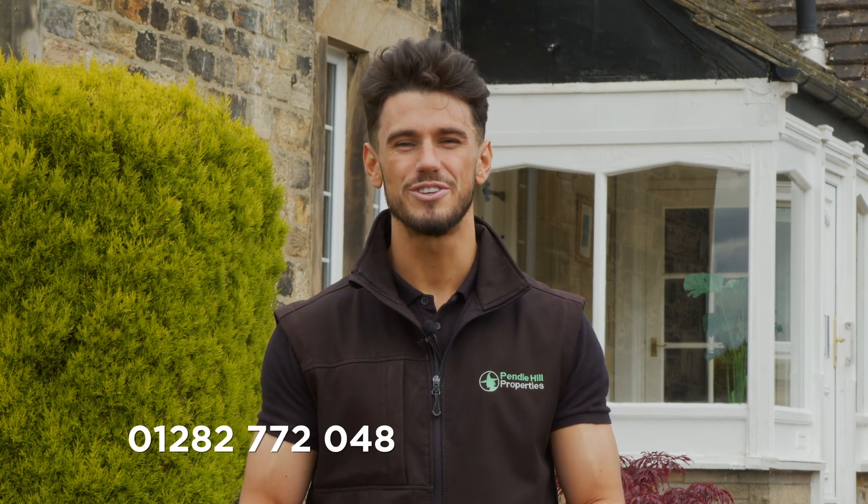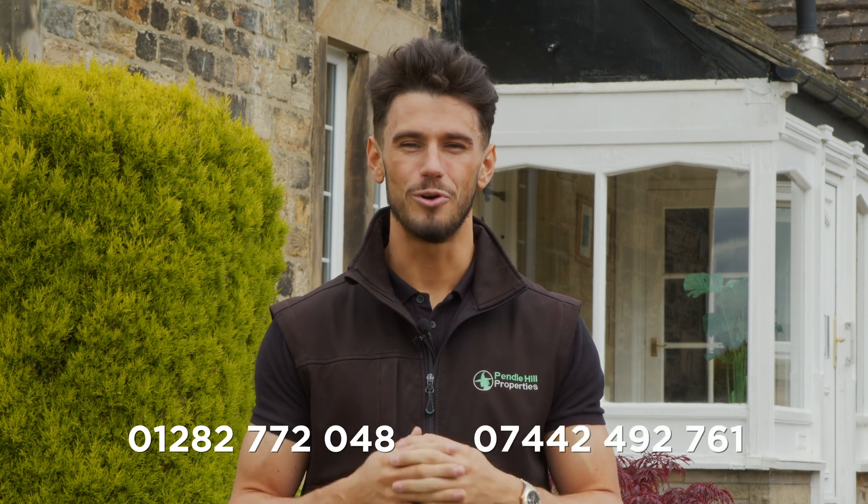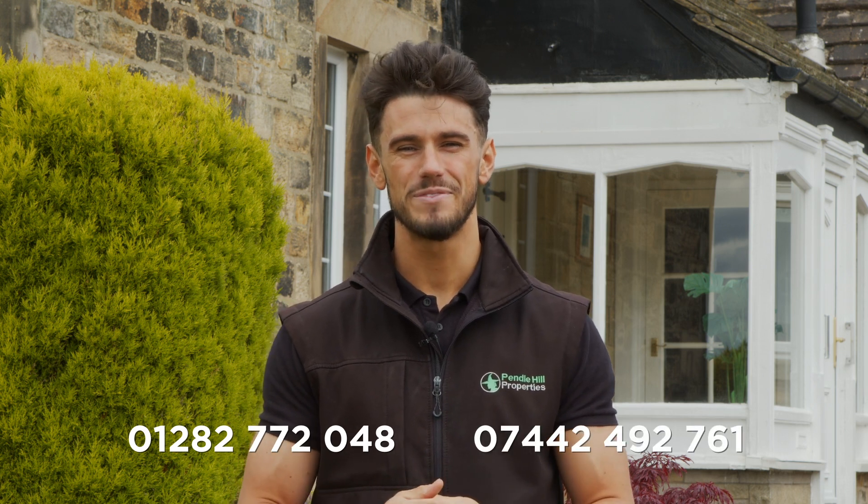Get in touch with myself on 01282 772 048 or drop me a text on 07442 492761. Speak to you all shortly.